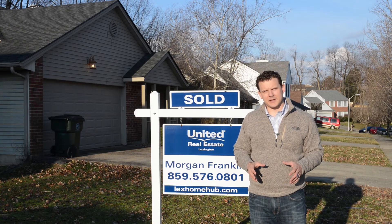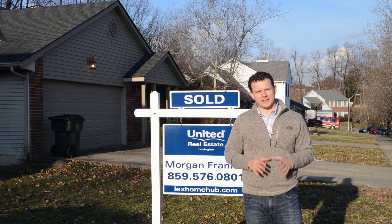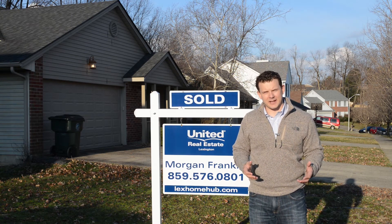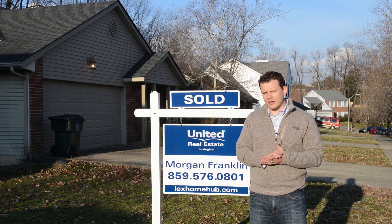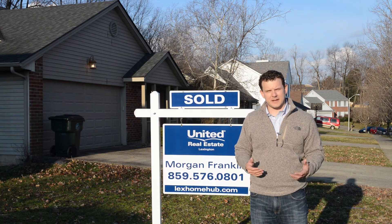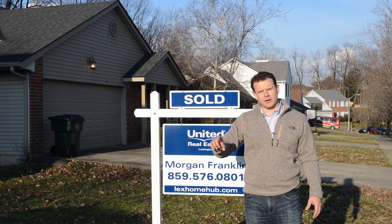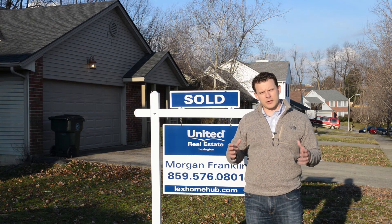Thank you so much for watching the Lexa Kentucky Real Estate Show. As you can see, 4265 Steamboat is already sold — it went in six days. And 3633 Niles already sold, it went in three days as well. Houses are selling very quickly for very strong prices. If you've been thinking about selling, please click on the link right here on YouTube or in the description below where you can find out what your house is worth.